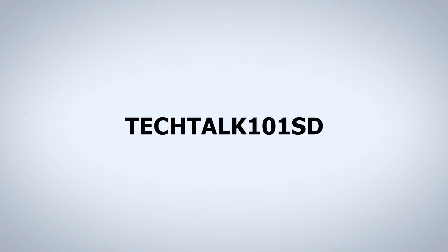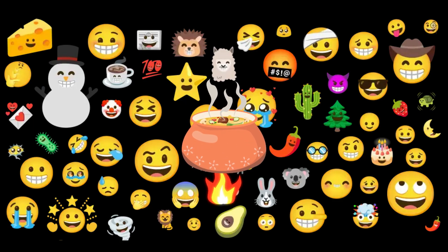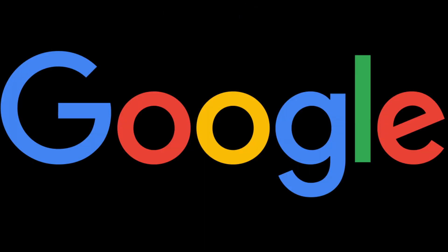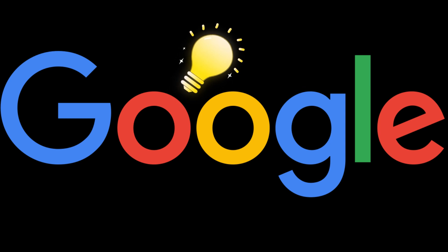Today on Tech Talk 101SD. Emoji Kitchen, that lets you create your own emojis, is now available on Google Search. There are hundreds of emojis available, but sometimes we don't find the right one to express what we're actually feeling. Google tries to solve this problem through Emoji Kitchen, which it introduced back in 2020.